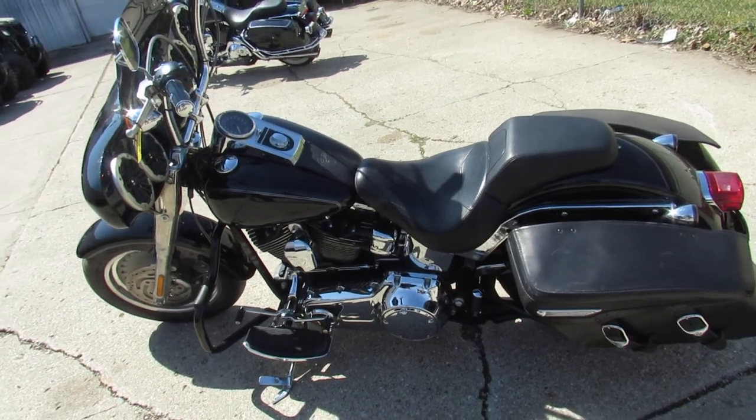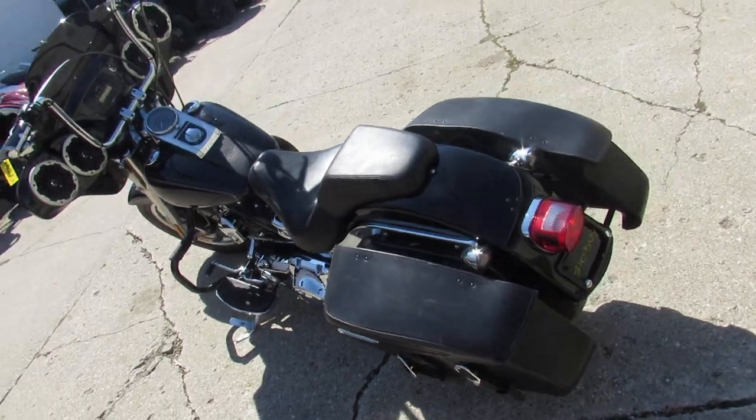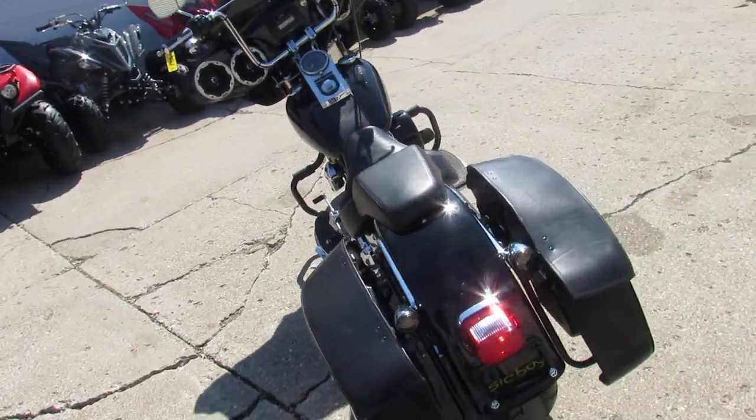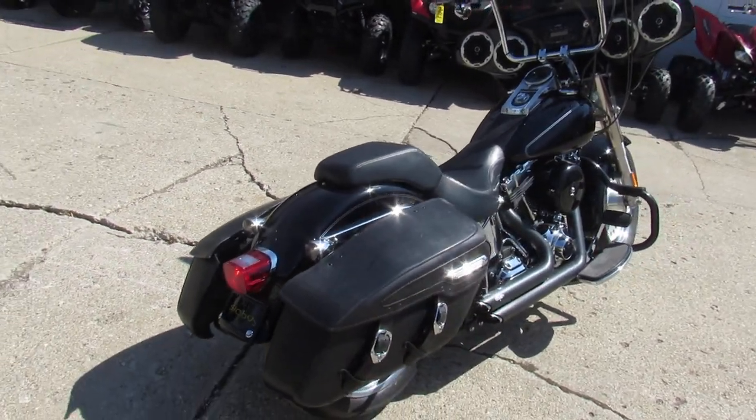Hey guys, it's Approval Power Sports. We've got over 600 used bikes, over 400 used Harleys, and guaranteed financing and lease programs. Anybody looking to ride, we've got one for you.